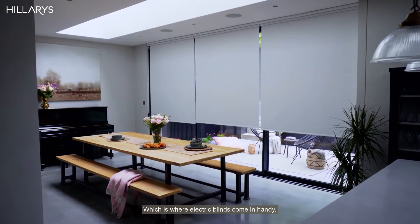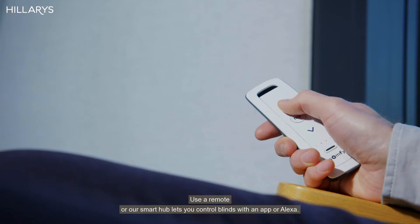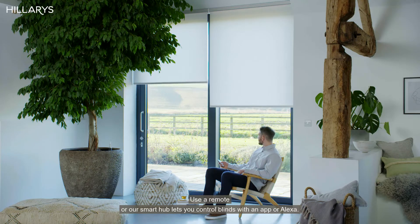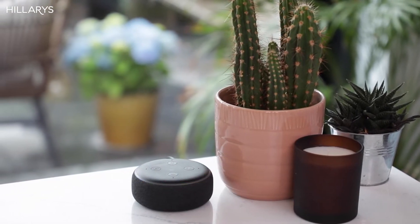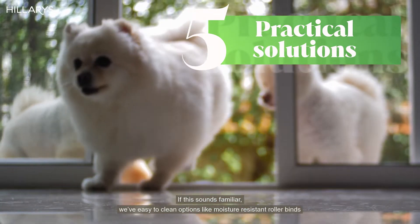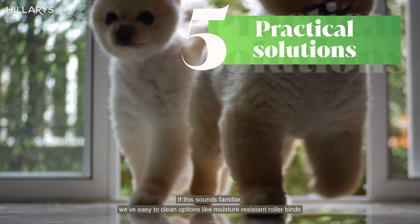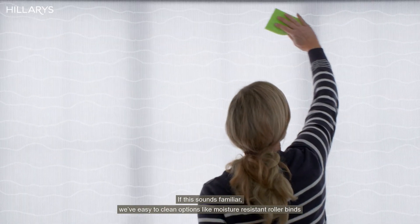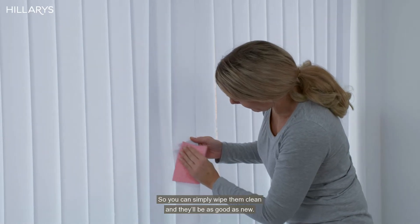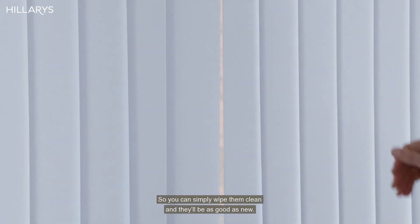Which is where electric blinds come in handy. Use a remote, or our smart hub lets you control blinds with an app or Alexa. Sticky fingers, mucky paws — if this sounds familiar, we have easy-to-clean options like moisture resistant roller blinds and vertical blinds in performance finishes, so you can simply wipe them clean and they'll be as good as new.